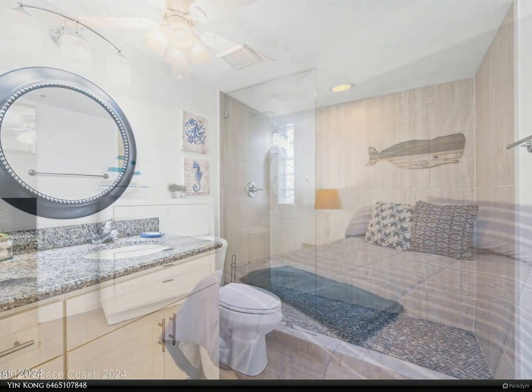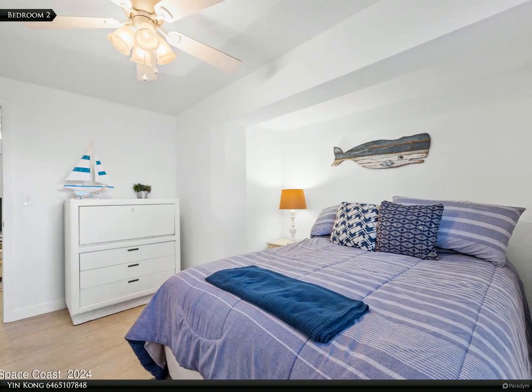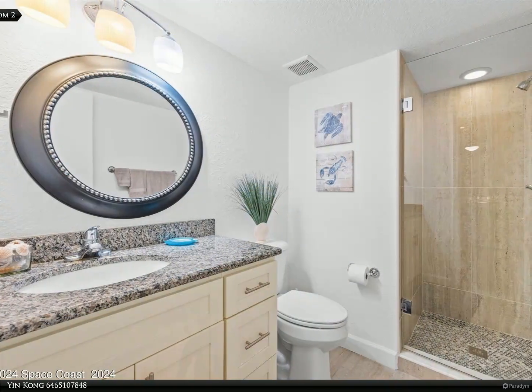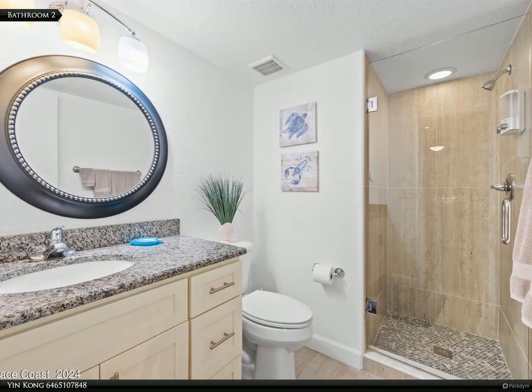Everything you need is within reach. This apartment is not just a place to live — it's a lifestyle choice. Don't miss your chance to make this lovely apartment your new home. Schedule a viewing today.